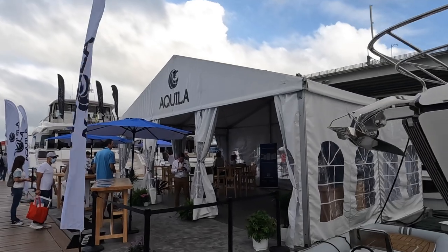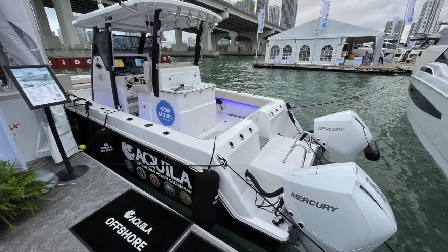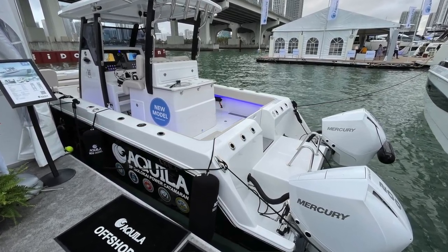We're at the 2022 Miami International Boat Show. I'm here with T.J. Griner from Aquila. He's got a 28-foot order himself. We're going to go through it real quick and tell you why he bought one himself.